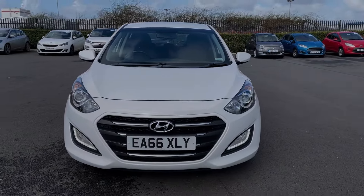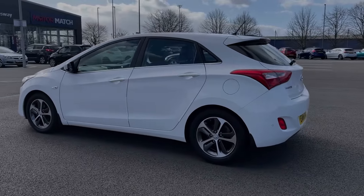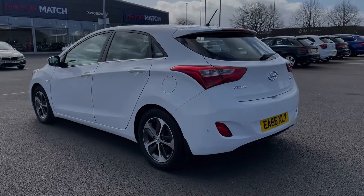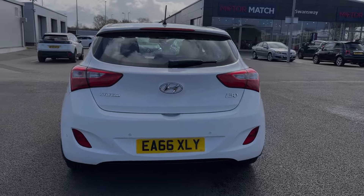This car comes from two previous owners with only 33,000 miles on the clock, and also comes with a partial service history with the last service completed at 32,000 miles. The car comes finished in the striking pure white gloss paintwork.